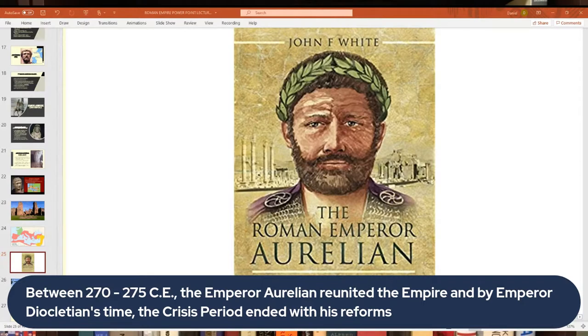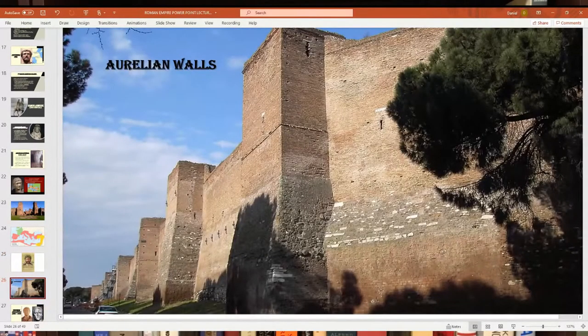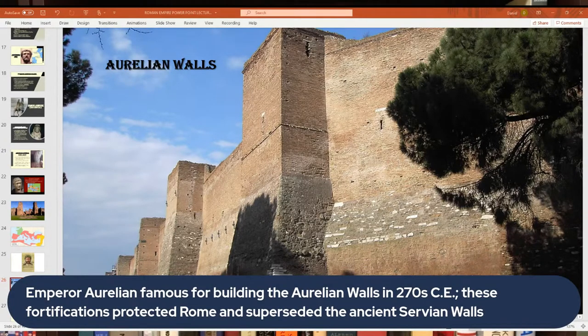Aurelian was also famous for building a series of fortifications in Rome called the Aurelian Walls, built in the 3rd century. These superseded the earlier Servian Walls from the 4th century BC, as Rome had expanded enormously since ancient times and was also being threatened by various peoples, which is why they needed newer, larger walls.